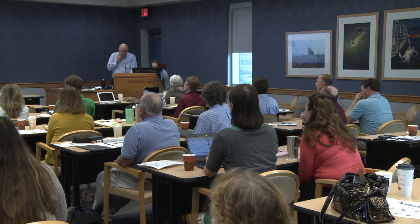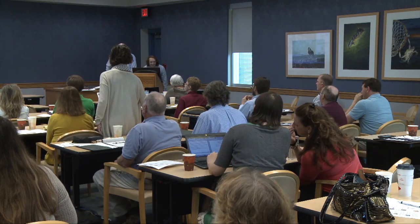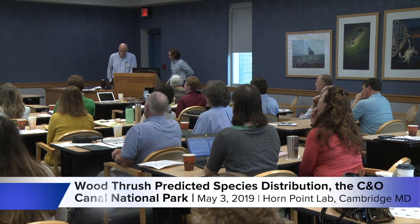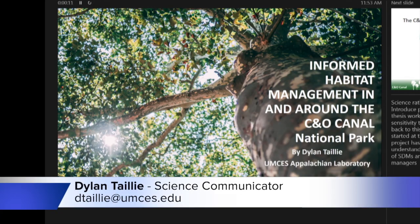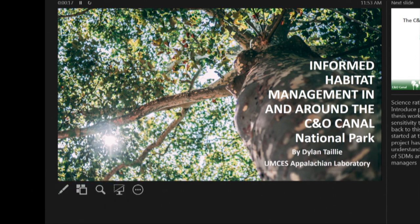We saved the best for last. We have Dylan Talley. Dylan was actually here last year — you probably didn't recognize him because he used to use a barber. He's launching his graduate program with Andrew Elmore on a C&O Canal project. Thanks for hanging with us. I know it's almost lunchtime, but hopefully this will only take up five more minutes of your time and we can get into some grub.